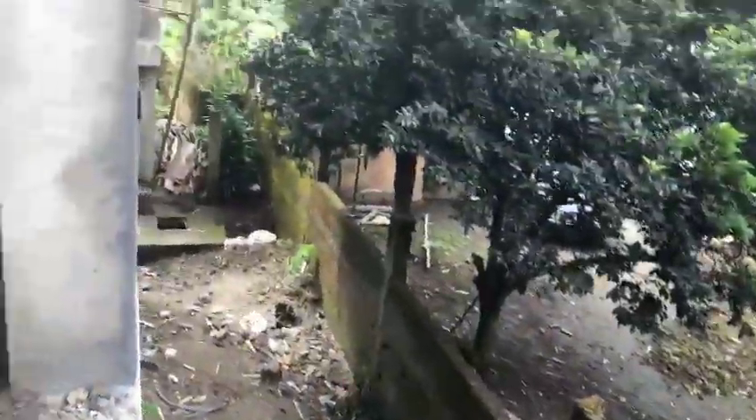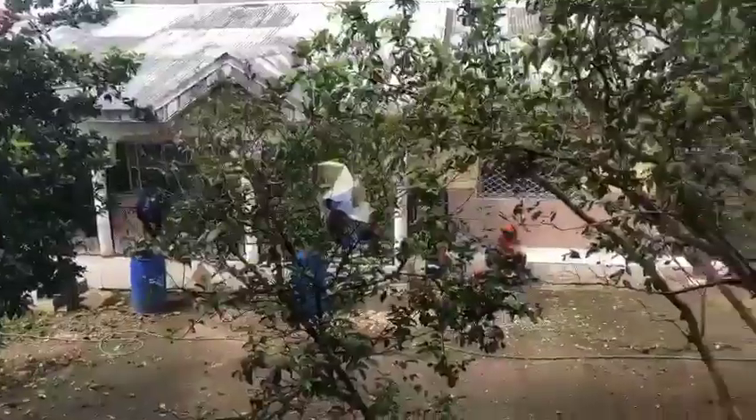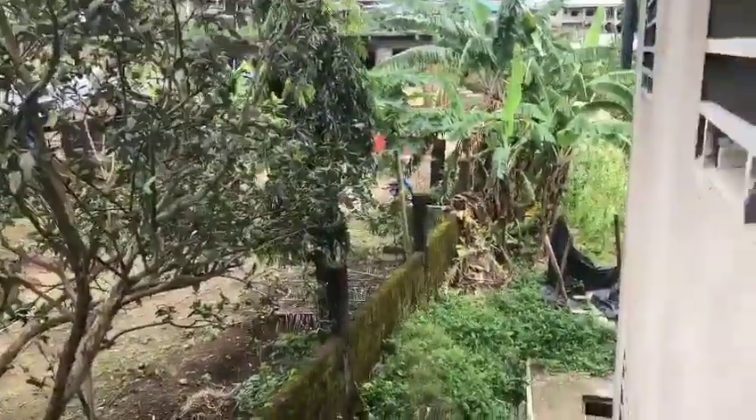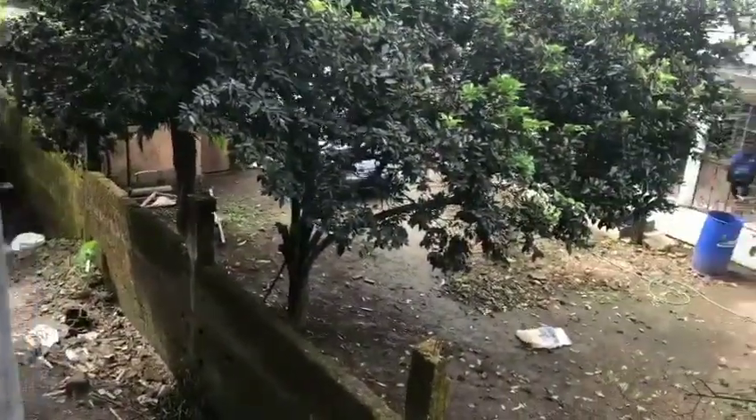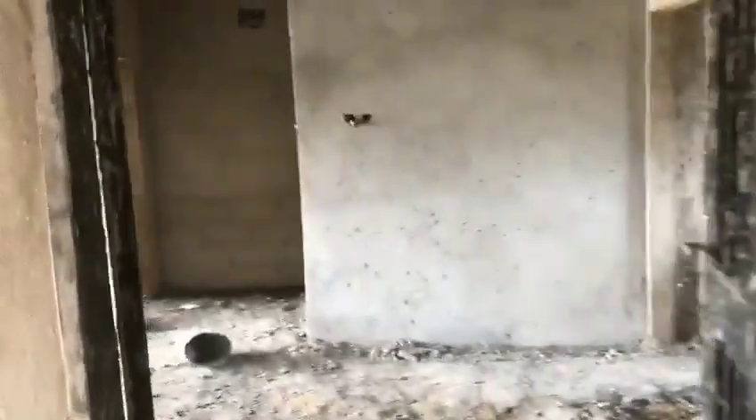This is the backyard of the compound — it's still in a habitable area. The compound is very spacious and has good circulation space. This is another apartment we're going inside, directly in front of the one we just took the video of.